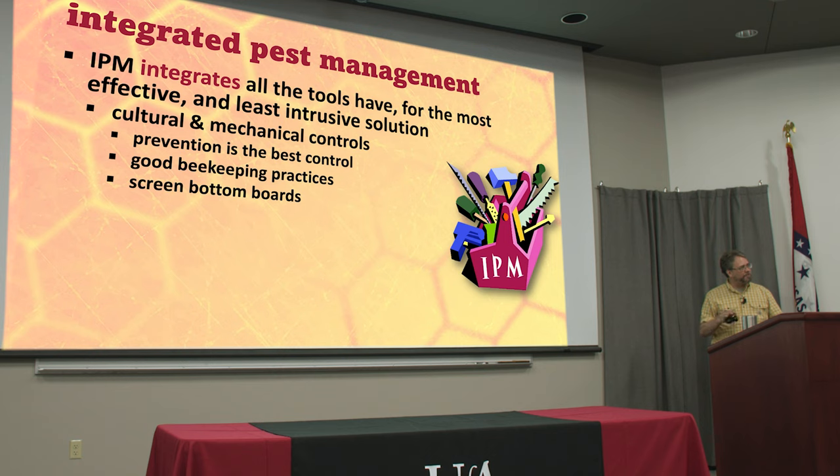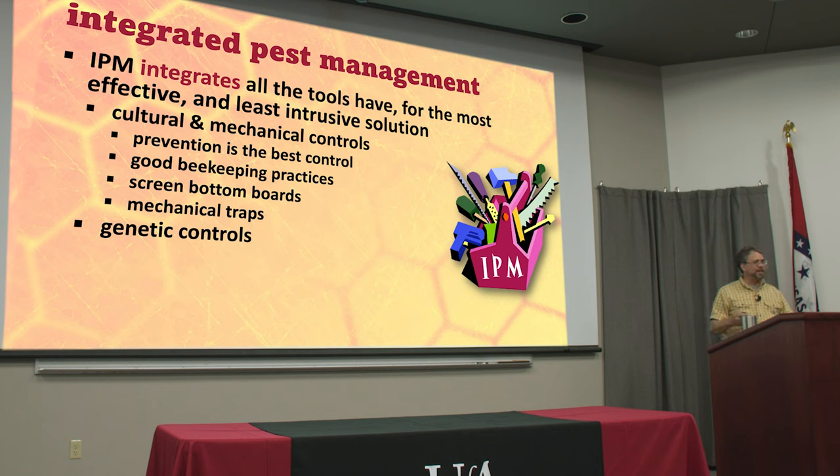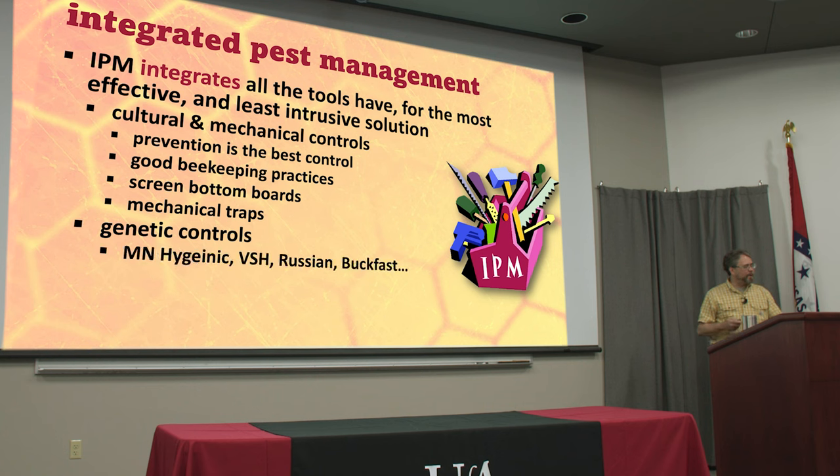Screen bottom boards help a little bit — it's not a silver bullet, but you also need to be aware that it can be an entrance for small hive beetles. The different traps that keep adult beetle populations down can help. Genetic controls are also valuable: if you're using bees that are genetically reared to be resistant to diseases and more hygienic, to get rid of some of the other types of pests, then that's a step in the right direction.